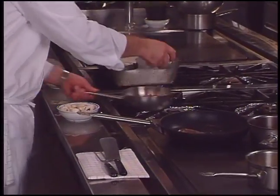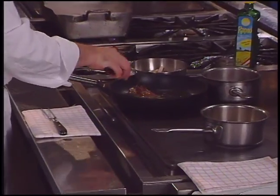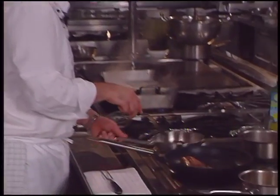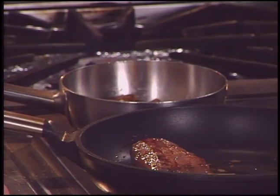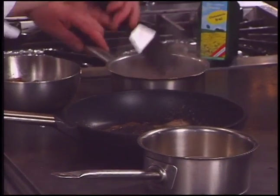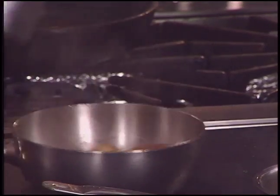White and morel mushrooms are sautéed in butter and seasoned with salt and pepper. The sautéed venison is placed in venison stock, where it is stewed for about five minutes. The meat is turned several times to ensure it is cooked evenly. Whipping cream is added to the mushrooms.